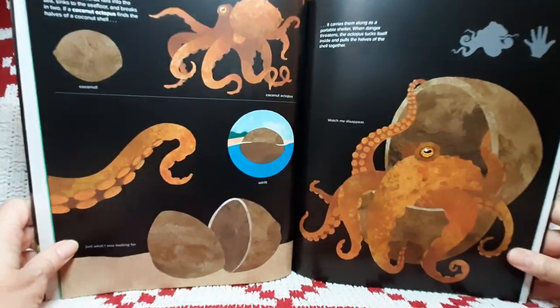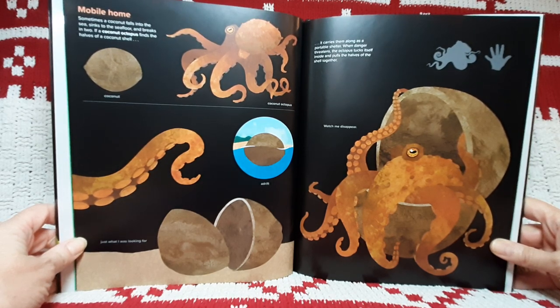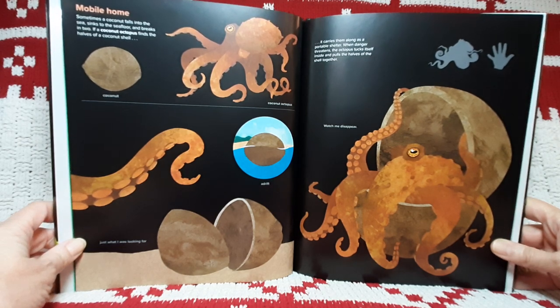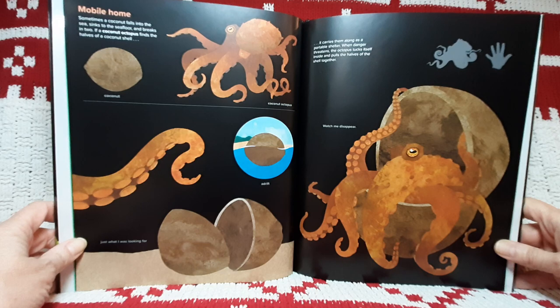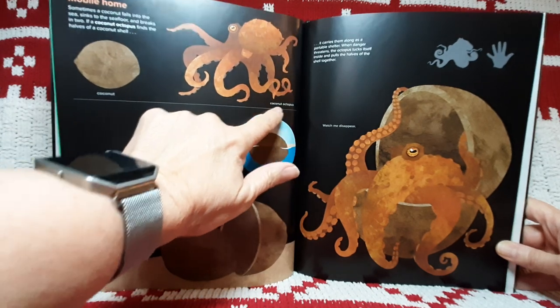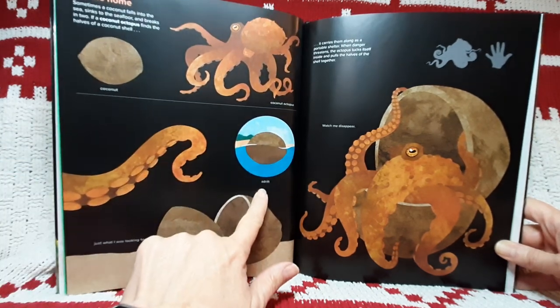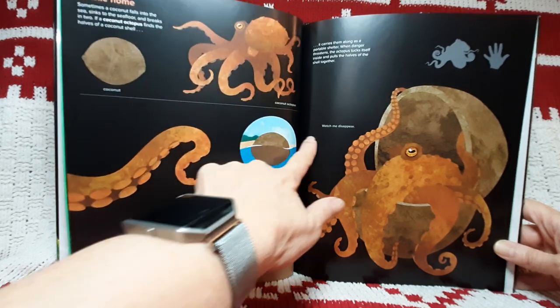Mobile home. Sometimes a coconut falls into the sea, sinks to the ocean floor, and breaks in two. If a coconut octopus finds the halves of a coconut shell, it carries them along as a portable shelter. When danger threatens, the octopus tucks itself inside and pulls the halves of the shell together. There's a coconut. There's a coconut octopus. It's adrift. Just what I was looking for. Watch me disappear.